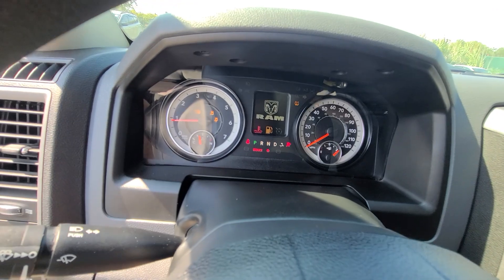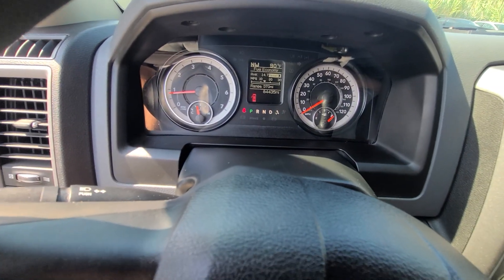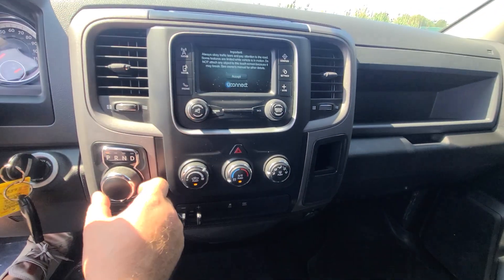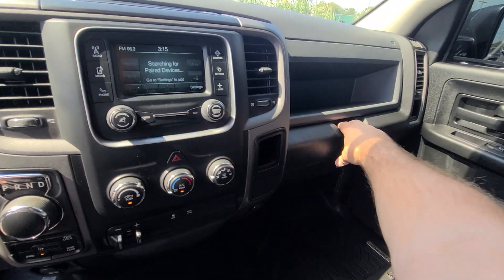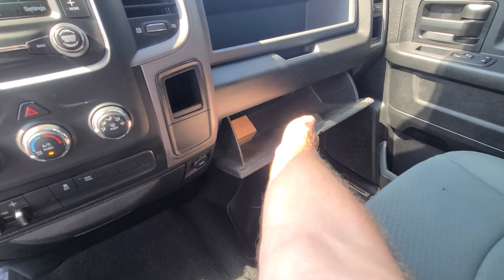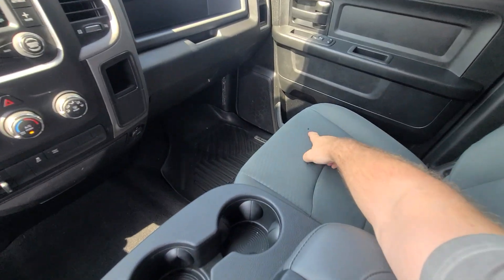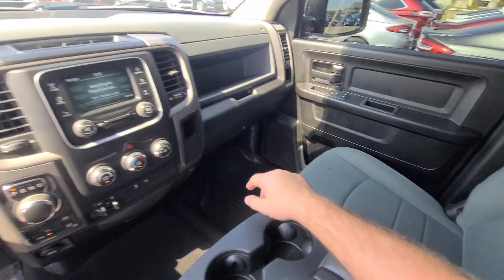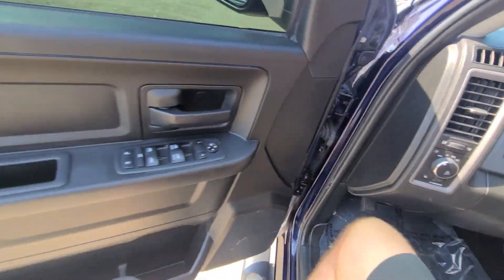Full tank of gas, 84,435 on the clock. There is a little cigarette burn on the right front seat — I'd like to be upfront about it — that is definitely a minor blemish, but out of that, it's spotless.